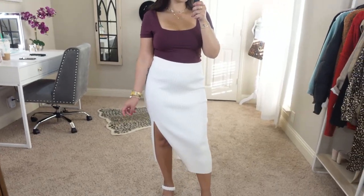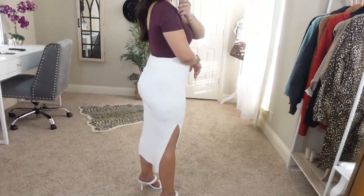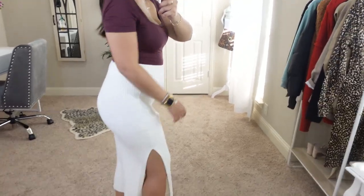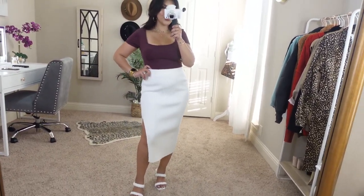I did actually style it with this bodycon midi skirt because I wanted to see how smooth the bodysuit is, and it's actually very smooth. I'm very impressed with this one.